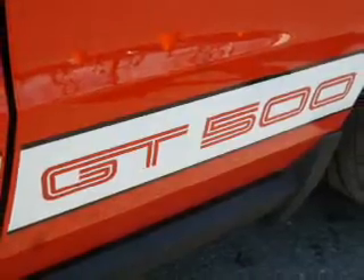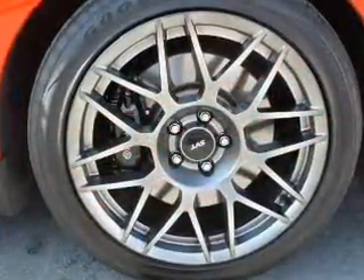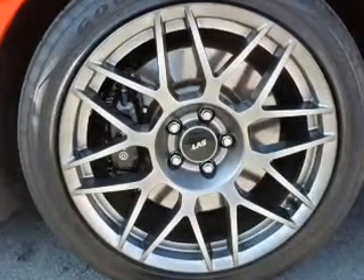Navigation is included to help you get to your destination with ease. Get advanced listening benefits from the premium sound system. You will appreciate the safety feature of anti-lock brakes.